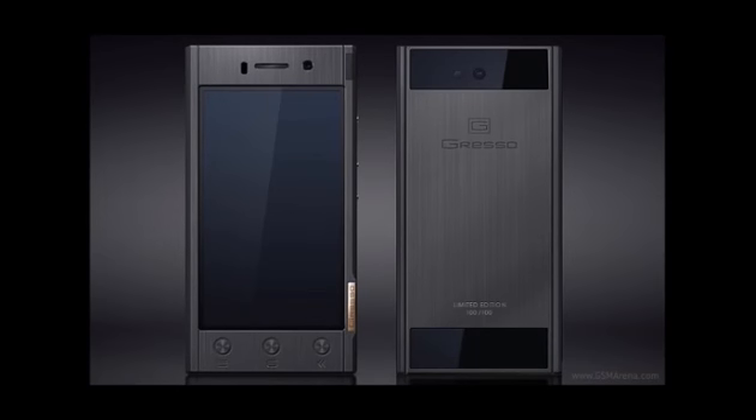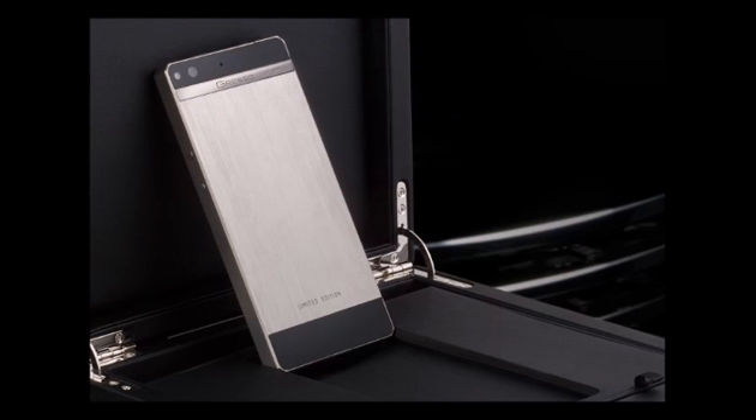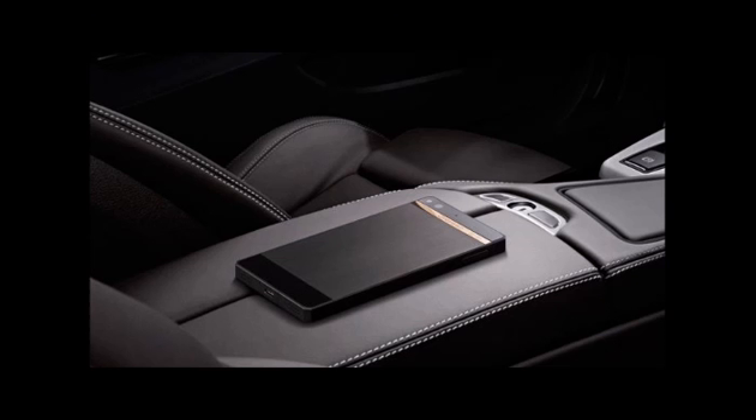The company has made each model in a unique design with a high titanium case and Android OS. The Gresso Regal R1 is made of titanium, and the R2 and R3 models are made of titanium with PVD coating. They have also incorporated 18k gold.